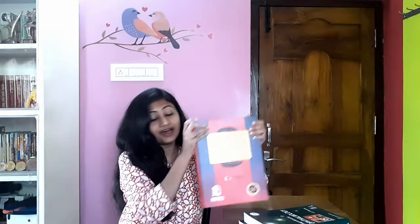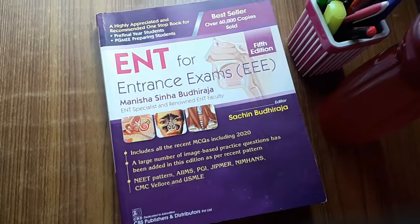This is the PARCS textbook on PSM. This is the ENT book by Dr. Manisha Sinha Budhiraja Ma'am, and here is the Ophthalmology book by Dr. A.K. Khurana. Today is 21st February and I will start revising ENT. I hope to complete the whole ENT within tomorrow. In this video, I will show you how I study. Let's dive into otorhinolaryngology.